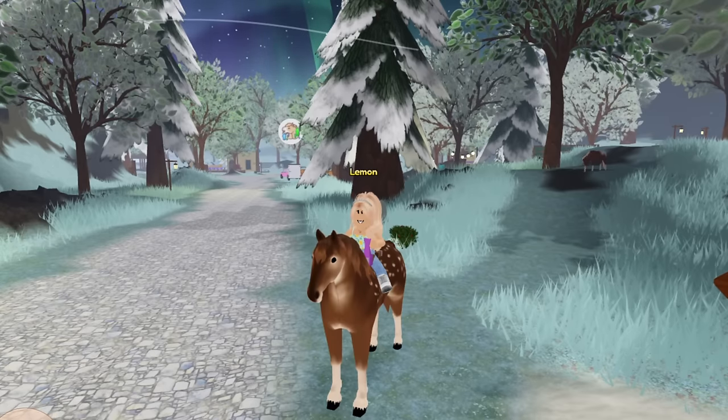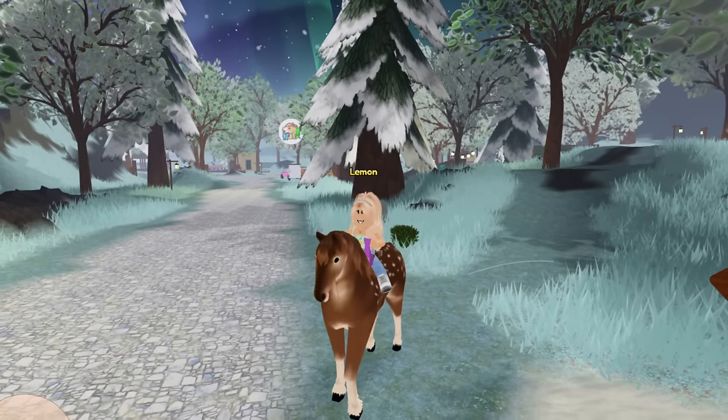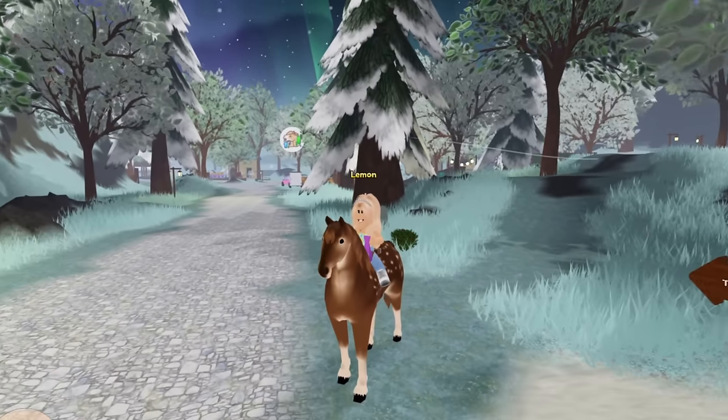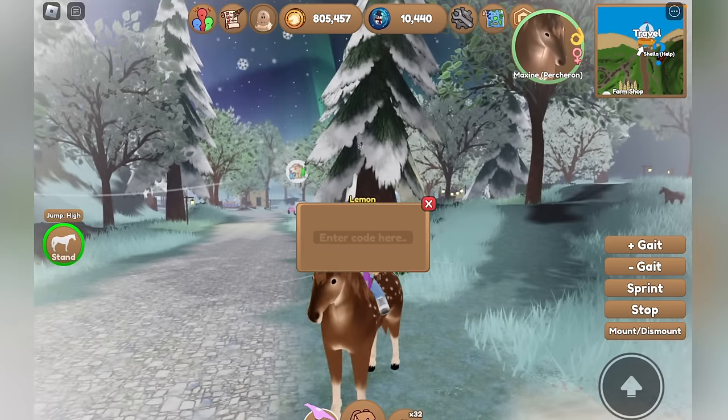Hey guys, it's Lemon! There are a bunch of new codes for the Wild Horse Islands Winter and Holiday events, which I will be sharing with you guys. To redeem a code, you click the token button and then redeem code.